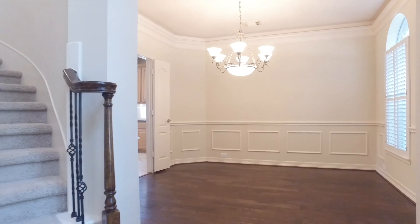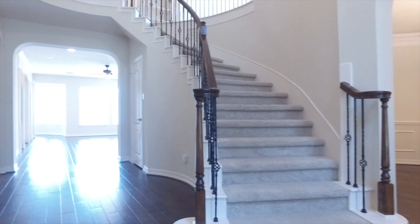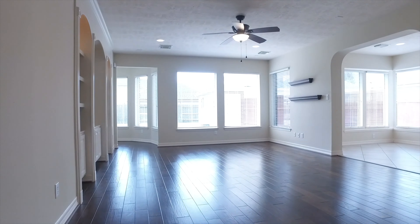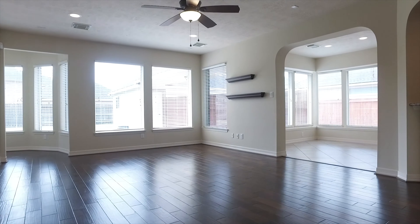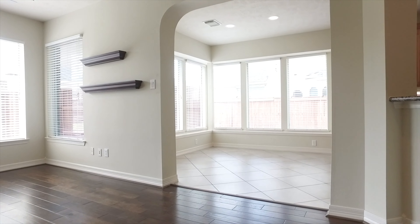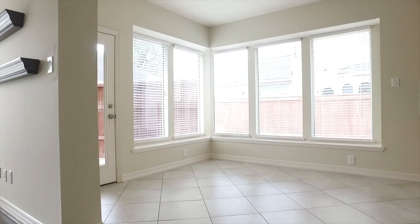There's a grand two-story foyer and formals on either side with a beautiful dining room that will host some of the finest parties. A fireplace and built-ins in this large family room — it's really set up for perfect entertaining.